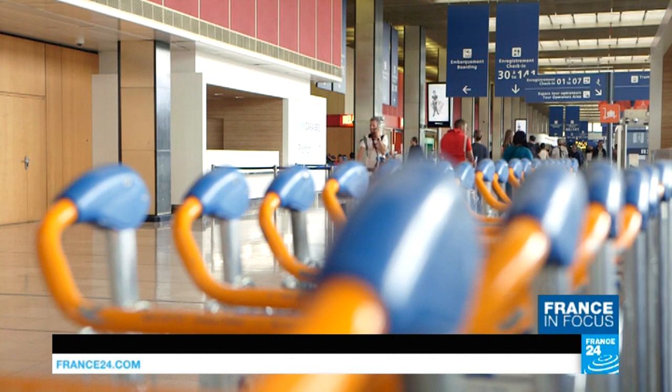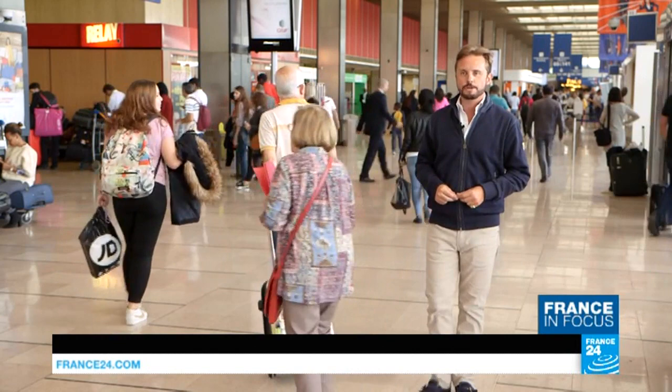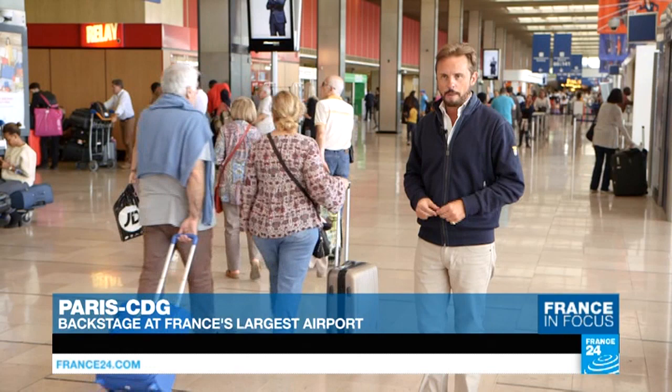Commercial flights began operating here at Paris-Orly during the 1930s and it went on to become the French capital's main airport. But by the 1960s, with air travel booming in popularity, it became clear the French capital needed something much bigger. And so in 1974, Roissy-Charles de Gaulle went into operation. It's about 40 kilometers north of Orly, and we're going to show you a bit about what happens behind the scenes in what is today Europe's second busiest air transport hub.